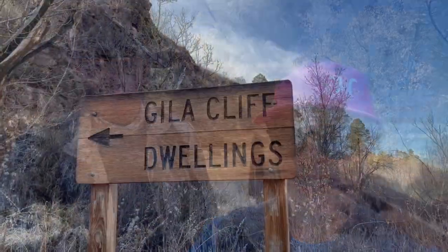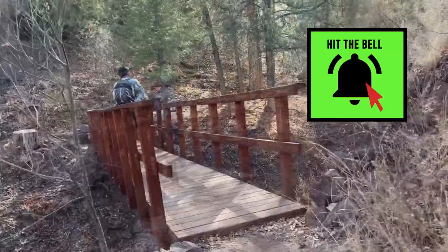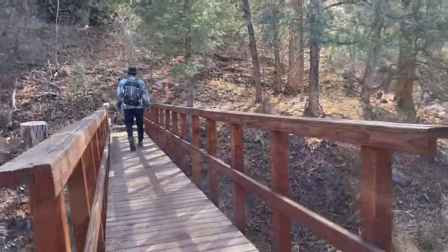We are allowed into three of the cliff dwellings and we're excited to see what's inside, so come with us. As you can see, there are lots and lots of little bridges to cross over the stream.